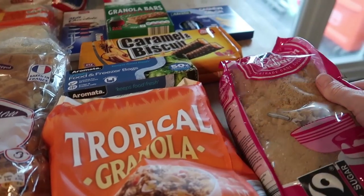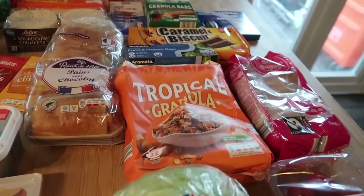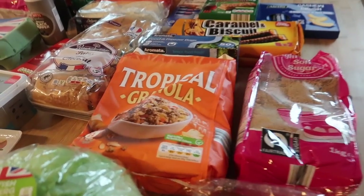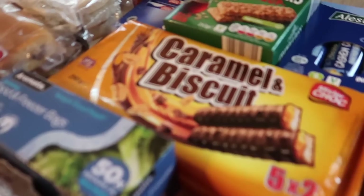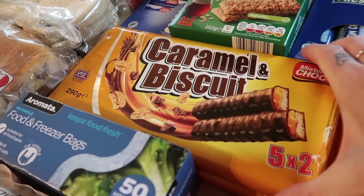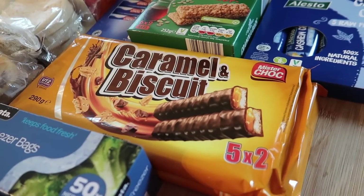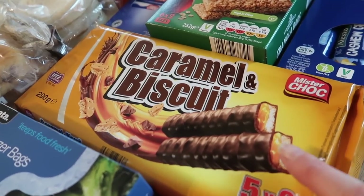It's so annoying — I had to buy a kilo and I think I need like a hundred grams. I got some freezer bags and some caramel biscuit bars — I think these are 79p for five and they're like full-size Twixes, so I think that's really good. I've got two lots of those.